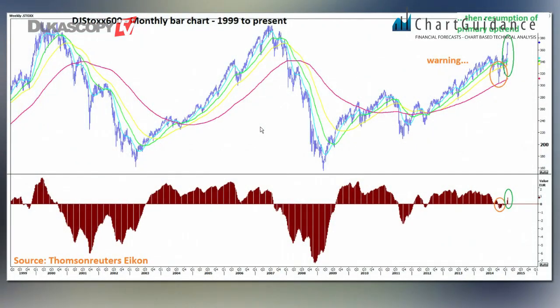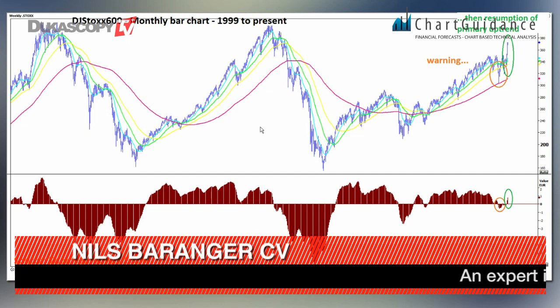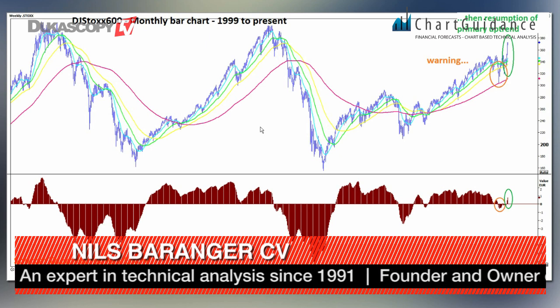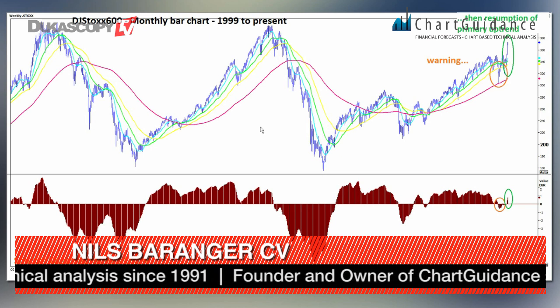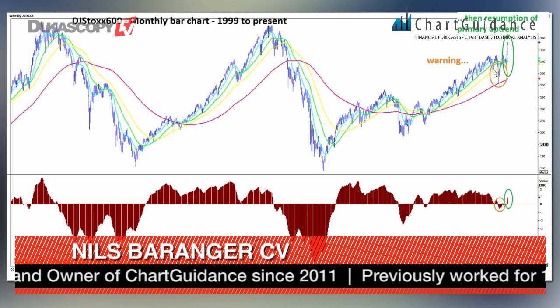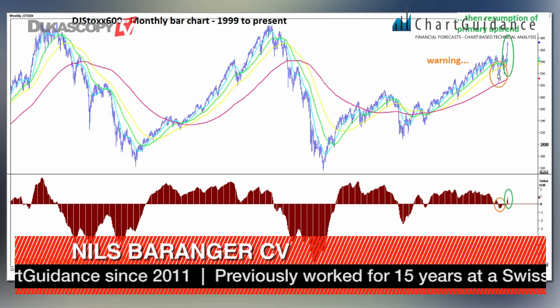On picture number one, which is a monthly bar chart of the Dow Jones Stoxx 600 index, we saw that early December we issued a warning signal for the short term that has now been transformed into a breakout. So we had a succession of negative stance to be followed by a positive stance.